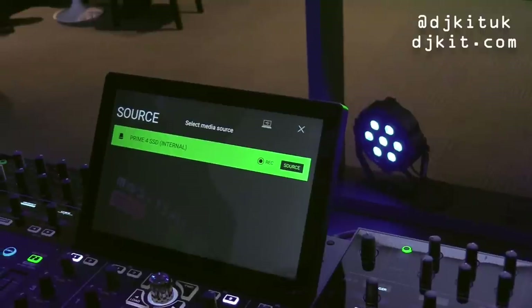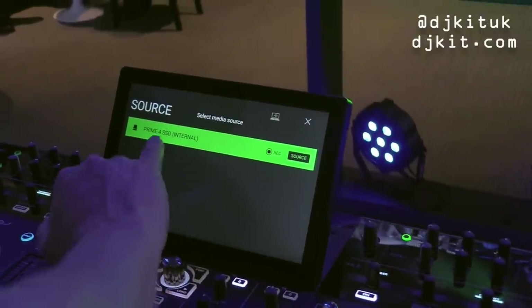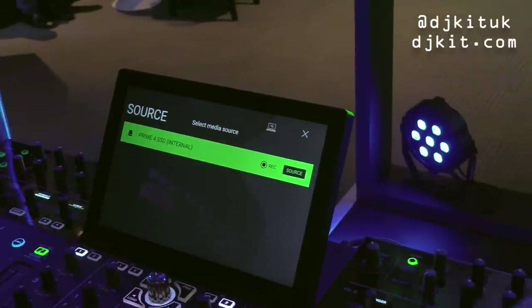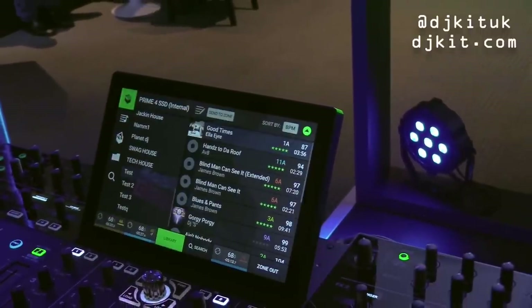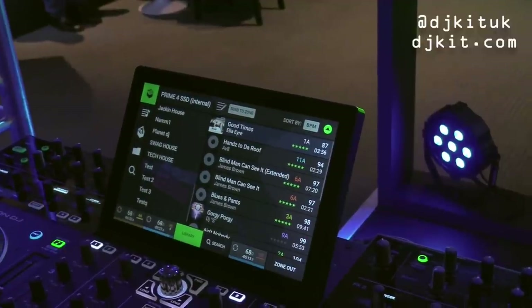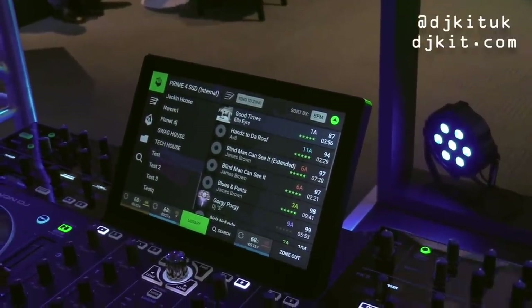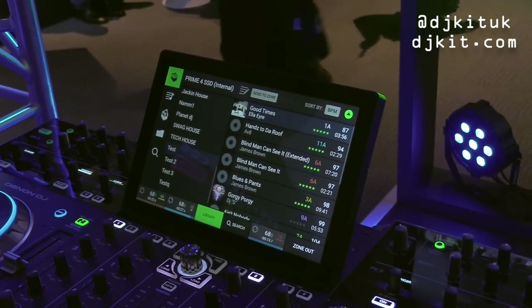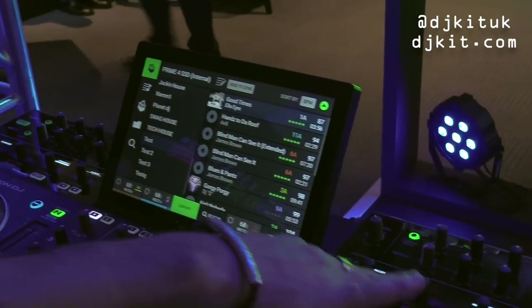If you plug in a USB or SD card, the unit lists all individual sources and tells you in brackets whether each is a USB or SD card — similar to the SC5000. The internal SSD is shown as the Prime 4 internal source when you go to the source menu.